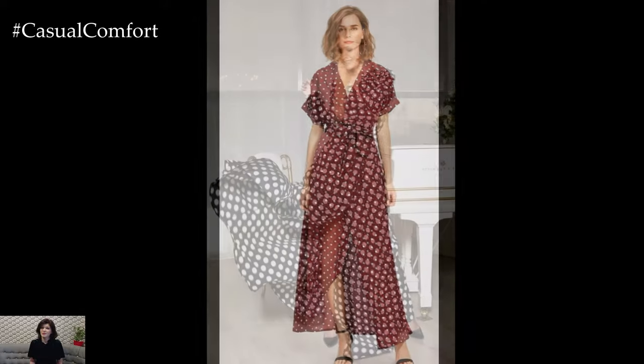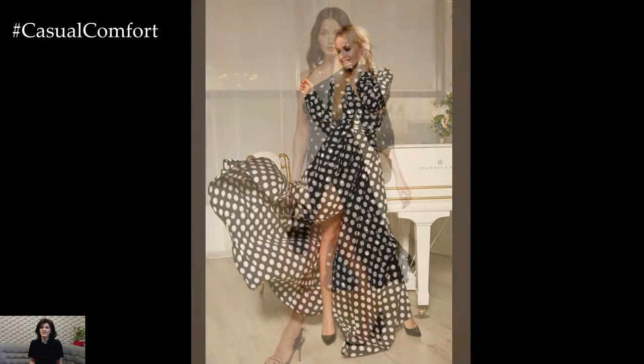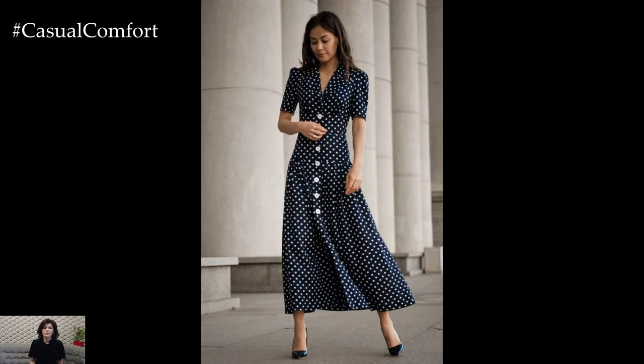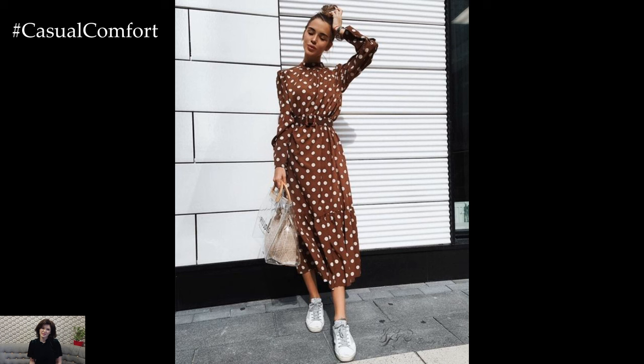In terms of silhouette, simple chic polka dot dresses come in a range of styles to suit different preferences and body types. From flowy and feminine A-line dresses to form-fitting sheath dresses or flattering fit and flare styles, there's a polka dot dress to flatter every figure and occasion. The versatility of these dresses makes them suitable for both casual daytime wear and more formal events, offering endless styling possibilities.